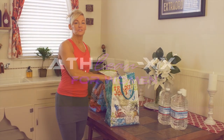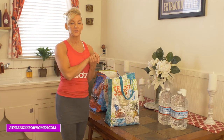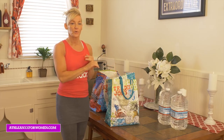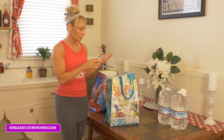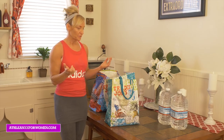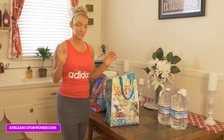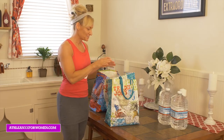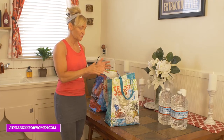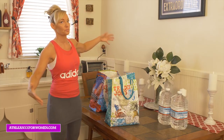I just went grocery shopping and wanted to share some cheap eats and different foods that can help you get lean and strong, but also eat healthy. When trying to stay on a budget, buying in bulk is the way to go — you can just put stuff in the freezer. Today was just a Trader Joe's run, not my normal huge bulk run, but they really have great prices and a lot of their products are really good.